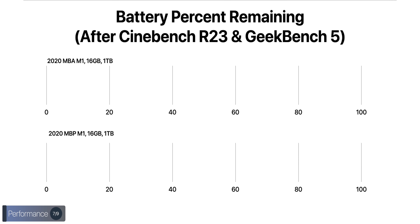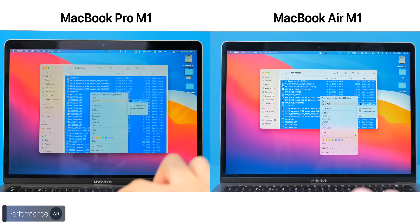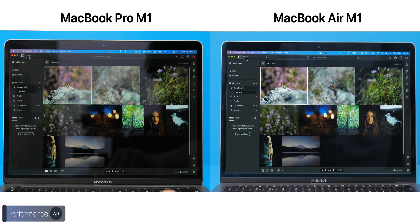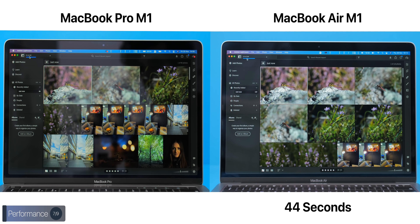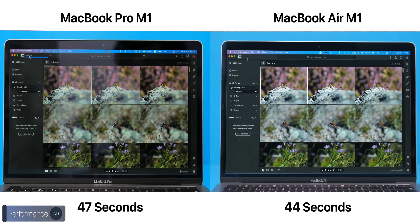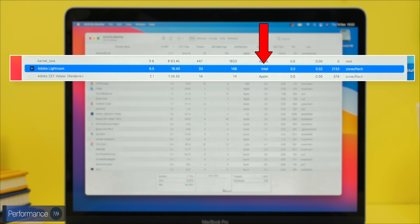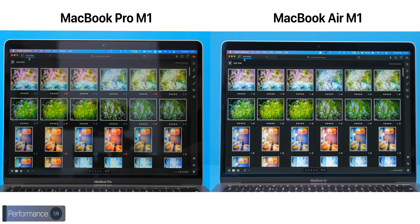After all those tests, both machines were still at 99% battery. We then tested photo editing performance in Lightroom, importing 228 RAW photos in TIFF and DNG formats up to 50 megapixels from different cameras. The MacBook Air took 44 seconds to import while the Pro took 47 seconds. Applying edits to one photo and pasting them to all 227 others took 1 minute 7 seconds on the Pro versus 1 minute 6 seconds on the Air — essentially identical. Note that Lightroom was running through Rosetta on both.